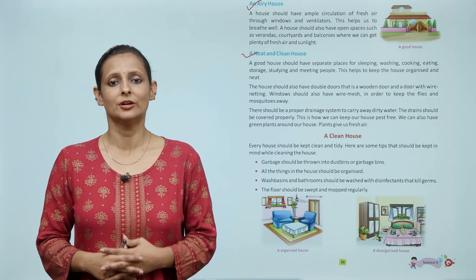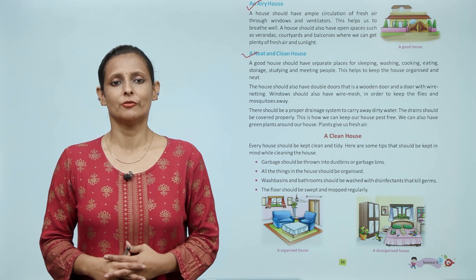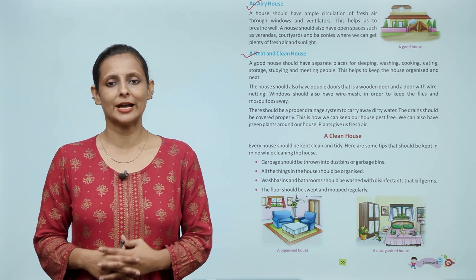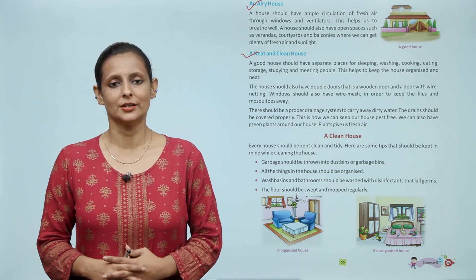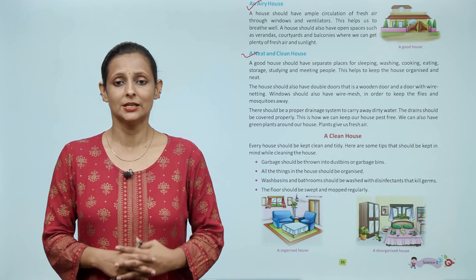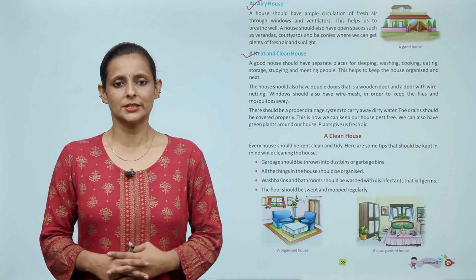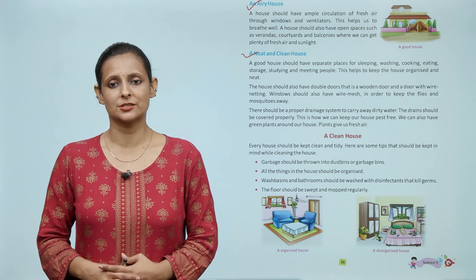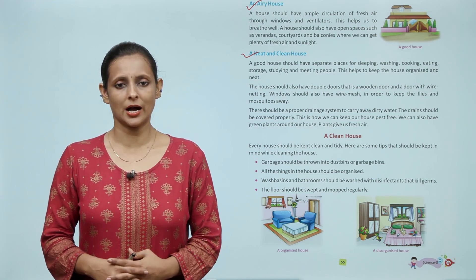The house should also have double doors — that is, a wooden door and a door with wire netting. Windows should also have wire mesh in order to keep flies and mosquitoes away. There should be a proper drainage system to carry away dirty water, and the drains should be covered properly. We can also have green plants around our house, as plants give us fresh air.